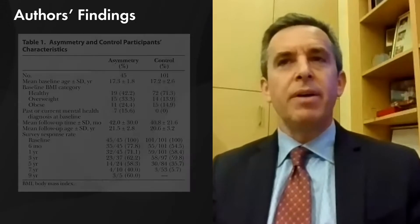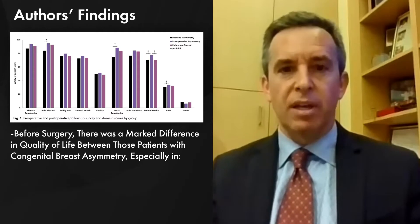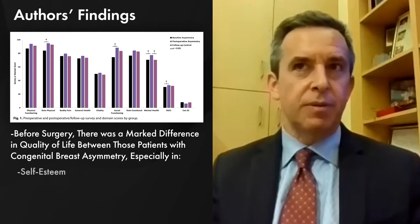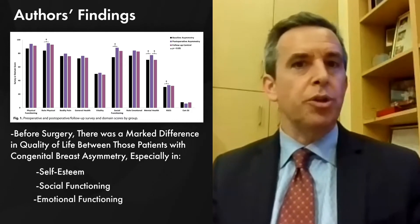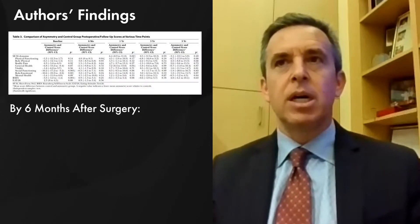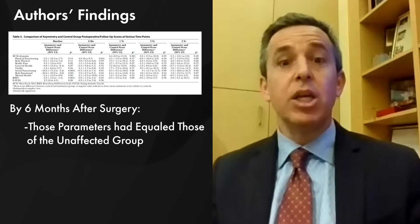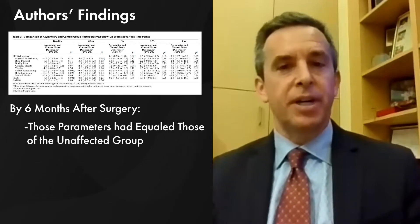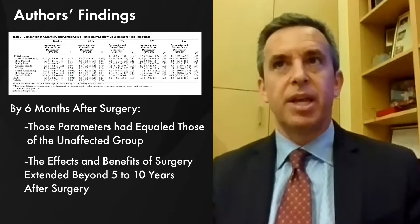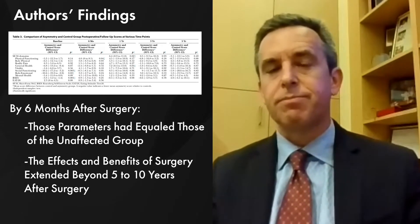What we found is that before surgery, there was really a marked difference in quality of life between those patients with congenital breast asymmetry, particularly in the areas of self-esteem, social and emotional functioning. And by six months after surgery, those parameters had equaled those of the unaffected group. The benefits of surgery seemed to extend beyond five years and in some cases up to ten years after surgery.